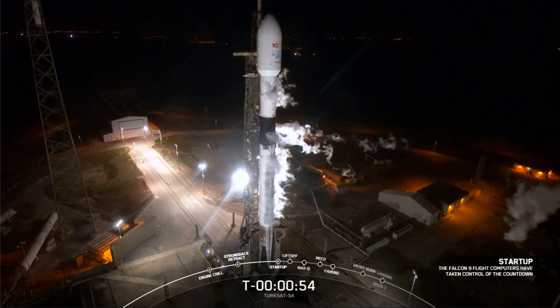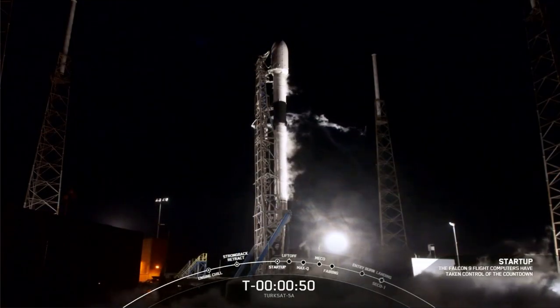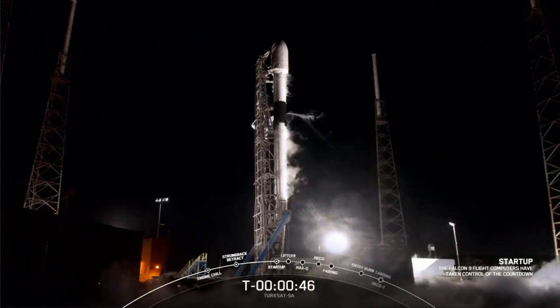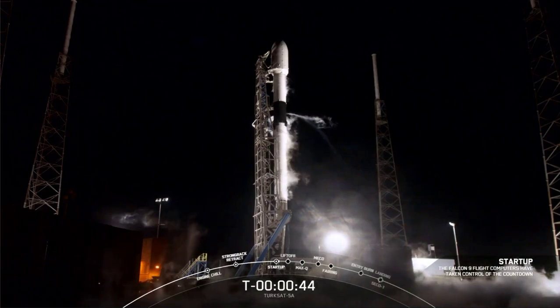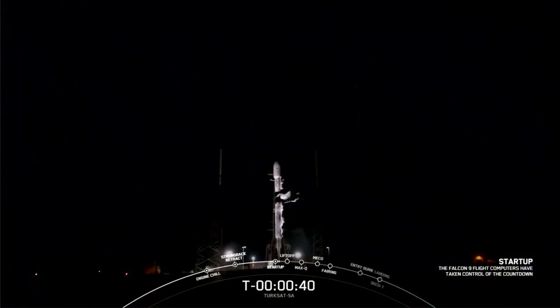Flight computer has entered start-up. We have confirmation of start-up. We're just waiting for launch director's go for launch call-out. Turksat 5A, Falcon 9, LD's go for launch.